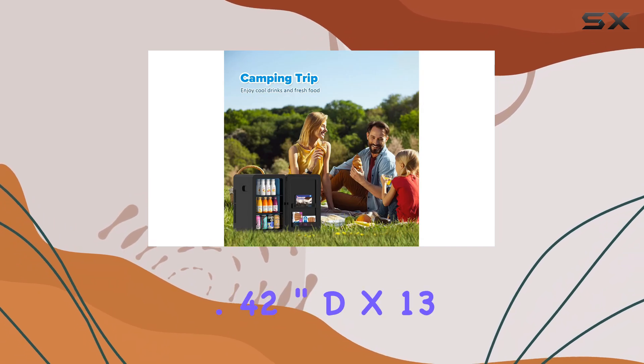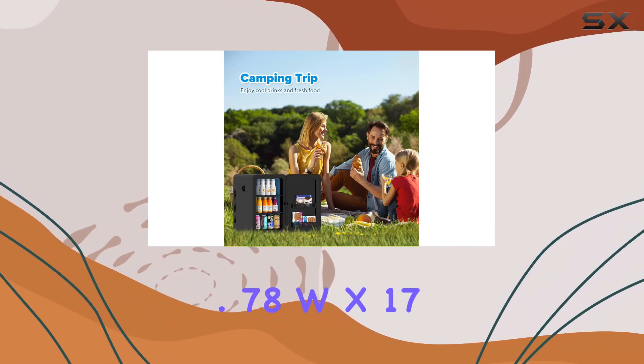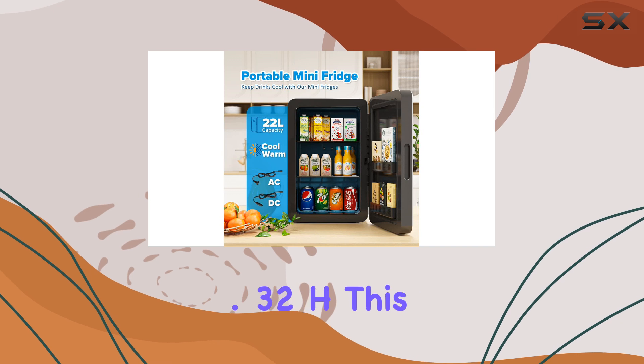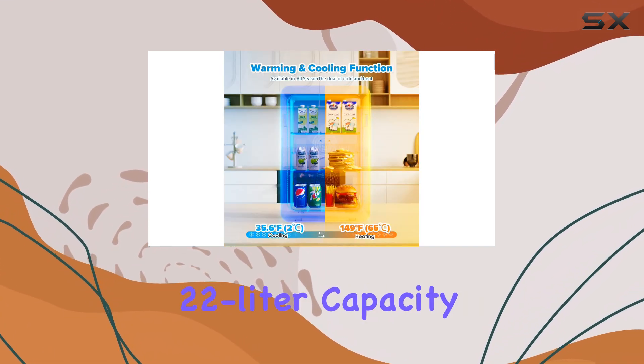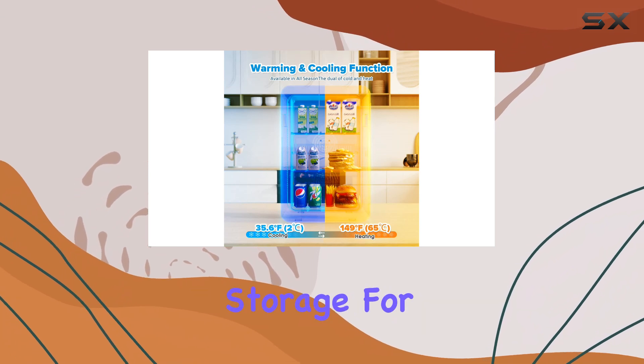Measuring 11.42-inch D x 13.78 W x 17.32 H, this mini fridge boasts an impressive 22-liter capacity, providing ample storage for your essentials.